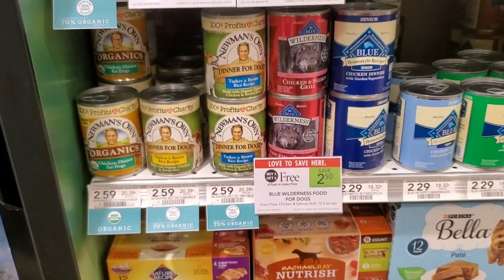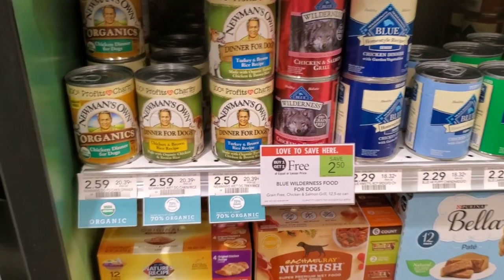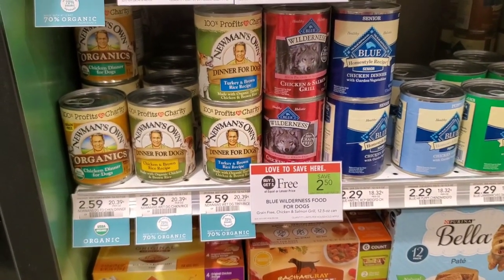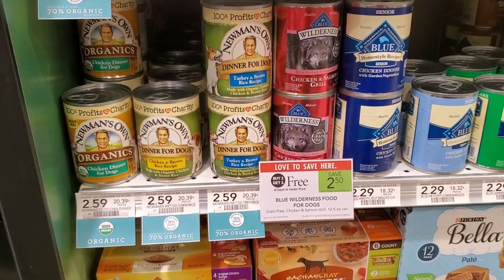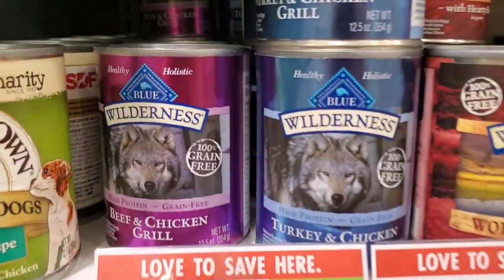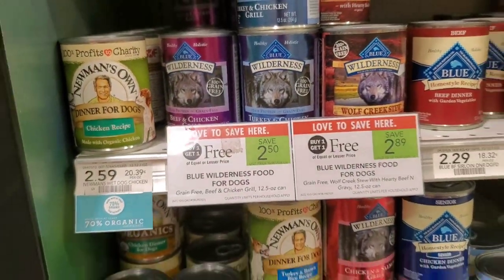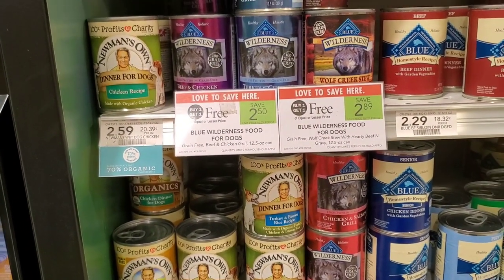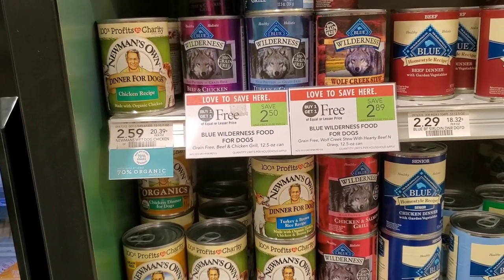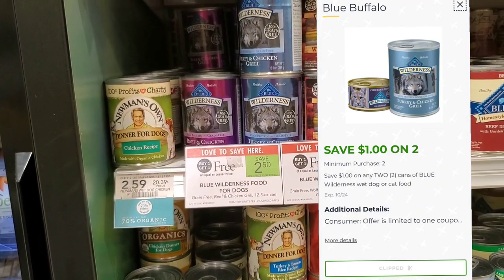I forgot to show you back on the pet aisle — the Blue Buffalo Wilderness cat food is buy one get one free, making them $2.50 for two or $1.25 each. There's a dollar digital coupon you can use, making them $1.50 or 75 cents each. I'll go ahead and pick up two.